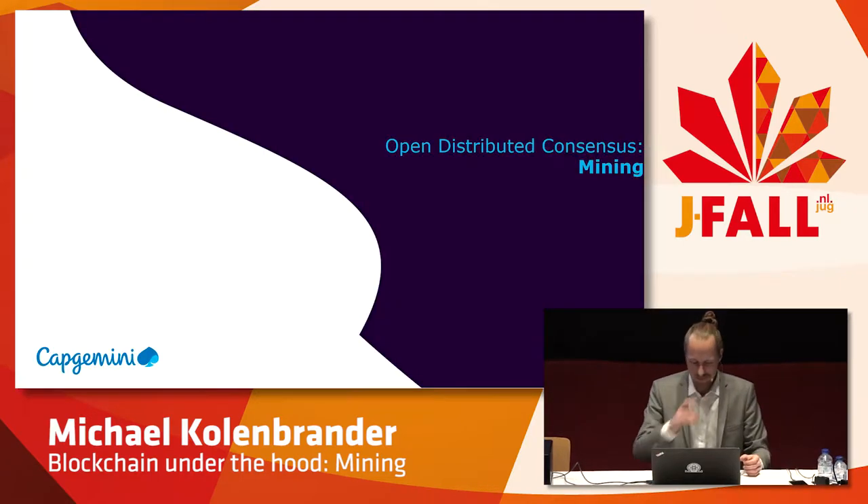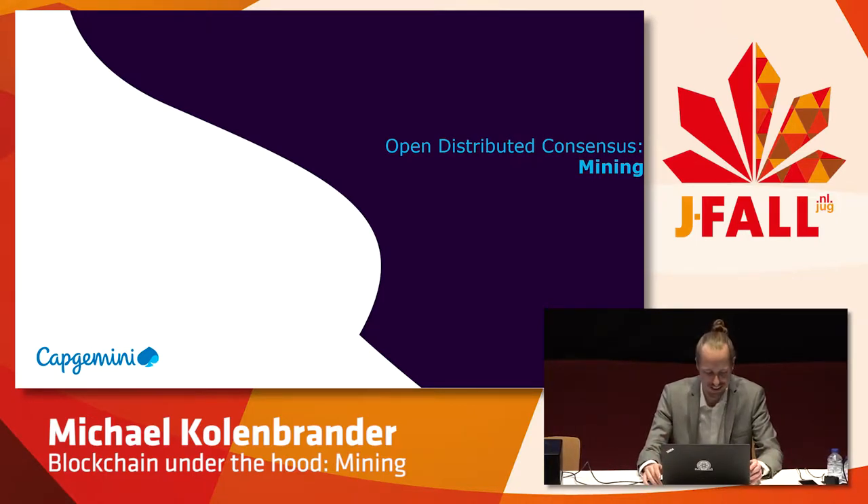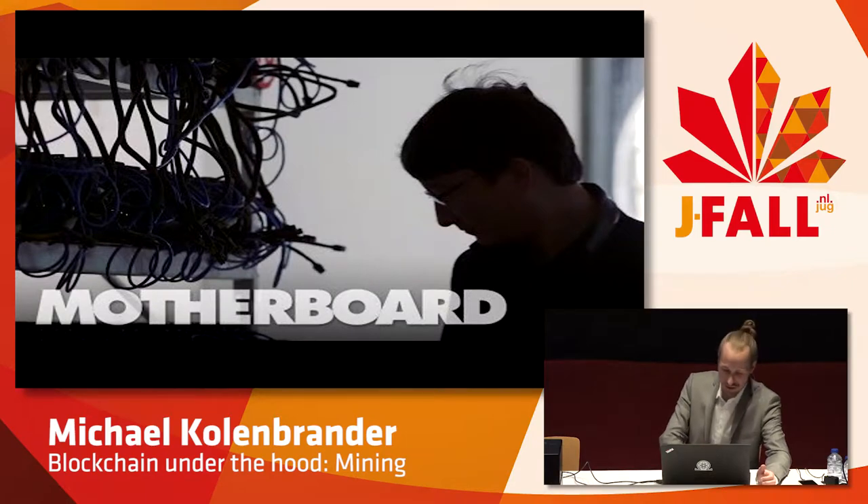Let's look at mining a bit closer. We're going to start a short movie showing a secret Chinese mining farm. These were the machines used in about 2010, 2011, and each of these could mine about one Bitcoin a day. But as time progressed, the computing power of these machines increased quite dramatically. I've tried to embed the video in the PowerPoint presentation, but it doesn't seem to work.